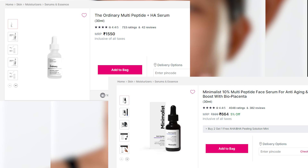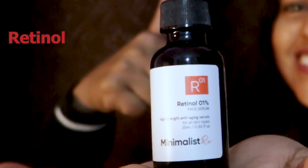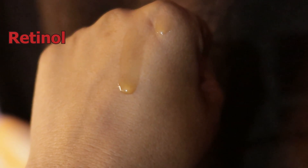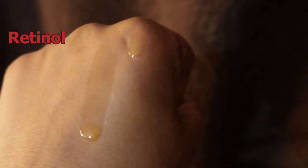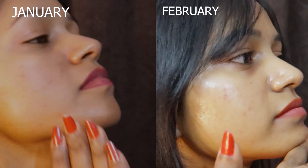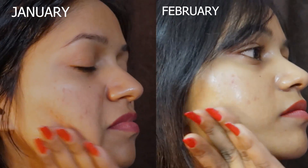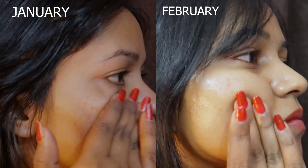I combine this product with my retinol. You wash your face, apply this serum, and then you can go with retinol or whichever serum you want to use. I pair it with retinol and an eye cream, and I have seen amazing results — the difference is on your screen, you can be the judge.